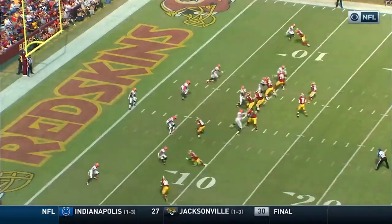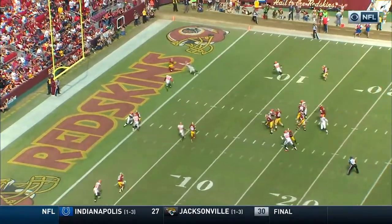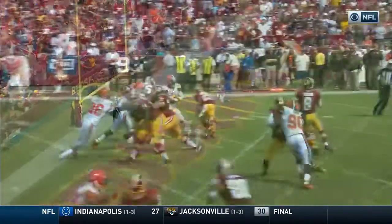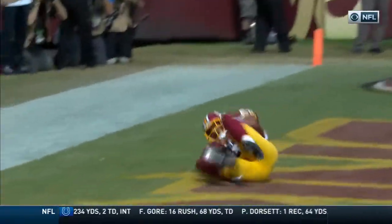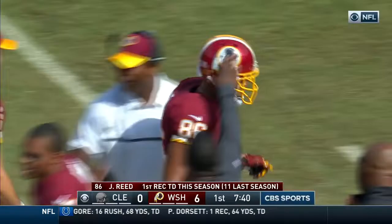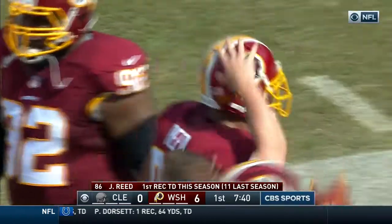That really nice throw by Kirk Cousins. He's going to hold the other linebacker. Look at him squeeze it in there between the two defenders. And that's the beauty of having a tight end like Jordan Reed that you can move all over the field. He's very comfortable working outside the numbers.